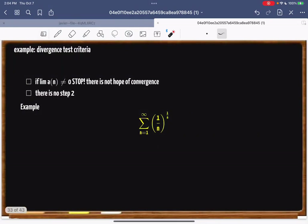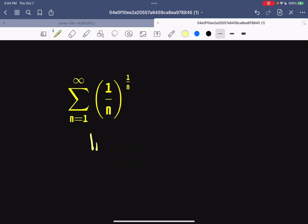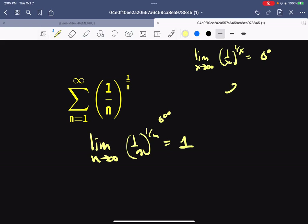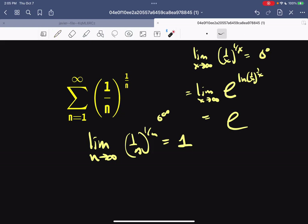Let's do one more. Take the limit as n → ∞ of n^(1/n). If you try the plug-in method, you get ∞^0, which is indeterminate. So you use the eln method: rewrite n^(1/n) as e^(ln(n^(1/n))), which lets you bring the exponent down. Now you can bring the limit inside to get e raised to the limit of ln(n)/n as n → ∞.